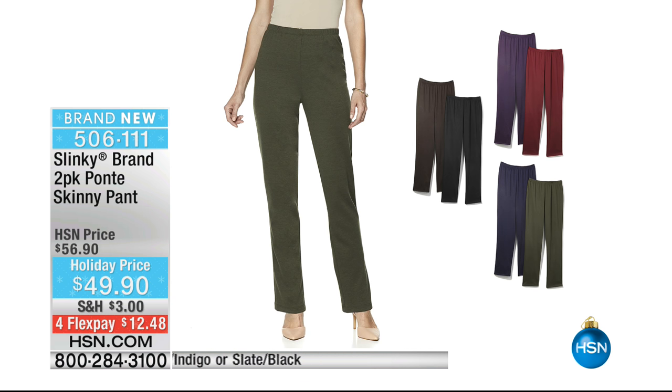A lot of you have been asking about all the pants that the girls are wearing, that I am wearing. Jackie has chosen to tuck them into her jeans. This is a really great essential pant - it's a two-pack, two-pack of Ponte skinny pants for $49.90. Anywhere else you shop, you could buy one pair of pants for $49.90, but here at HSN we're going to do two pairs.